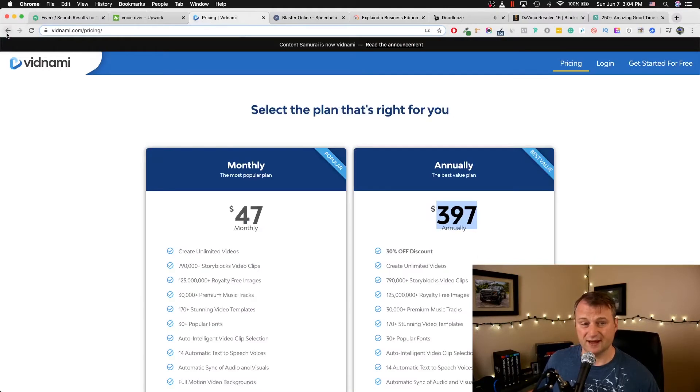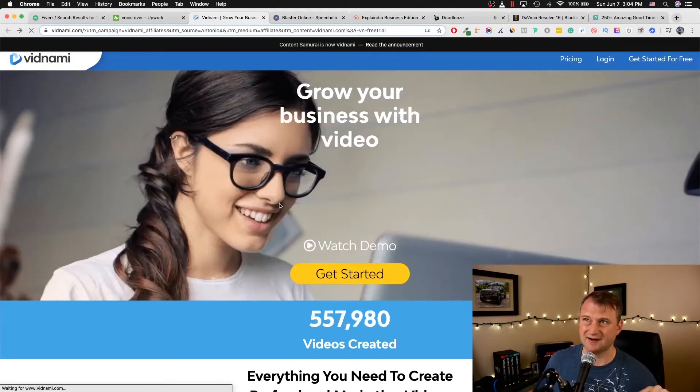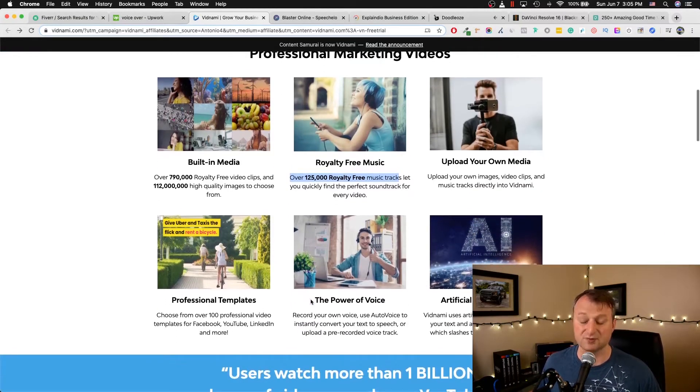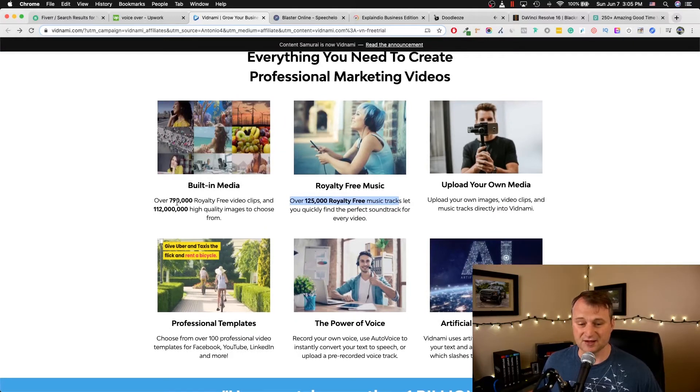If you want to do the monthly or yearly payment, $67 especially for the first year is a pretty good deal where you'd be able to access everything, compared to Vidnami at $47 a month. The cool thing with Vidnami is they are linked with a stock video company based out of Australia, and you get access to 790,000 royalty-free clips as built-in media. It also comes with royalty-free music, but honestly most of the music included is kind of so-so. I wasn't super impressed with the music content.